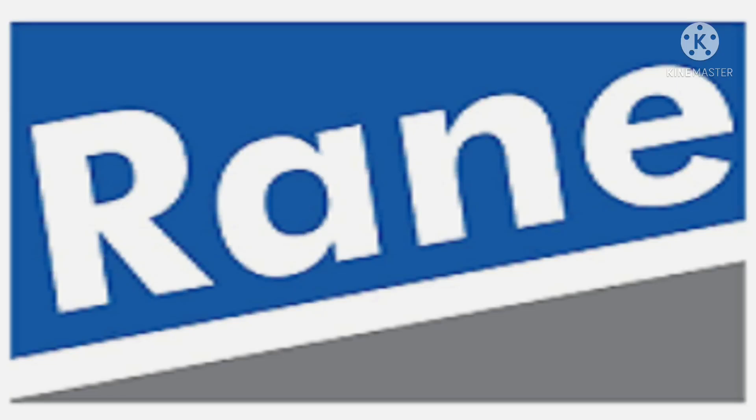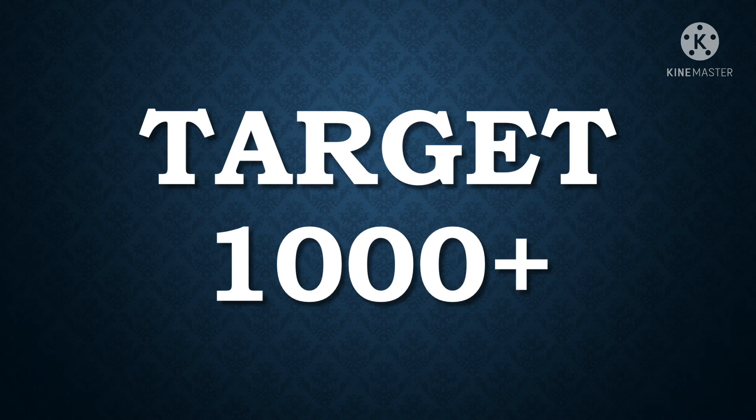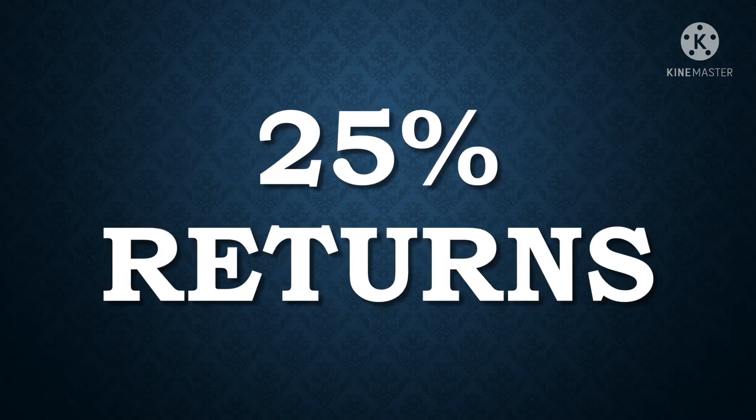Rane Brake Lining is an excellent stock for swing trading and long term investment. Once the stock improves its revenue and posts good profit numbers in coming quarters, it will definitely bounce back, easily reaching the Target 1 level of 1000. It has huge potential to give at least 25% returns in the coming months.